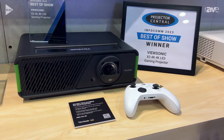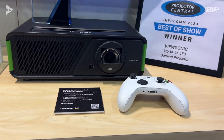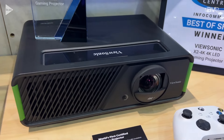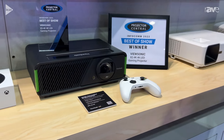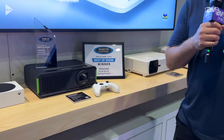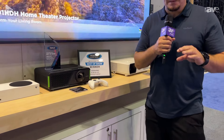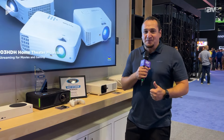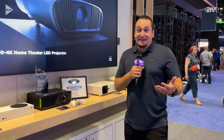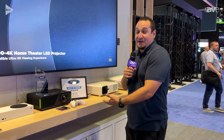It is an impressive projector. It can go up to 120 inches. It has a 240 hertz capability, which is insane for gaming. It has a 4K resolution at 60 hertz. This is what you want if you're looking for a big gaming experience. You will find nothing else like it on the market. It's the world's first Xbox projector, and we're releasing it and showing it to you today here at Infocom.